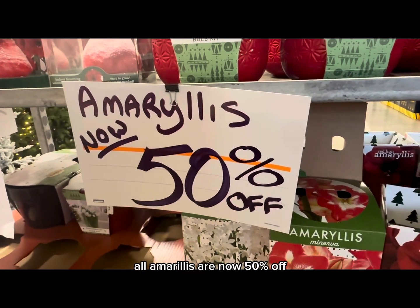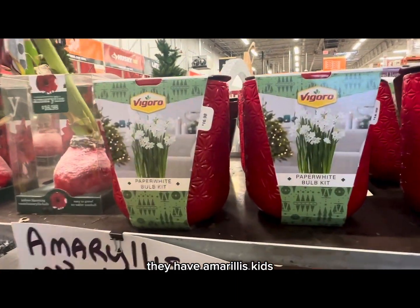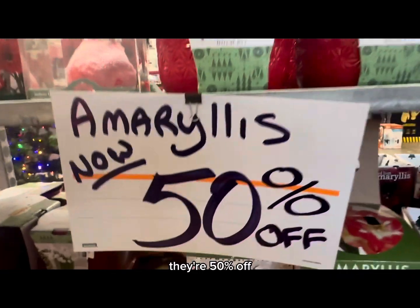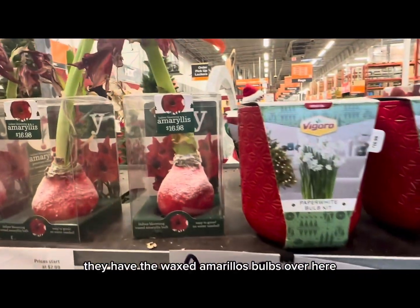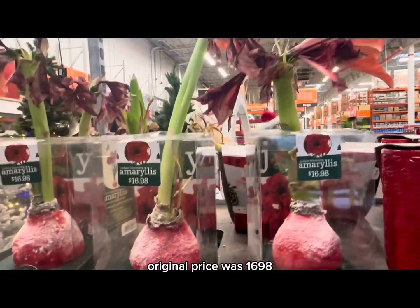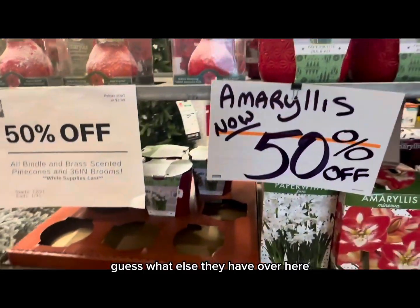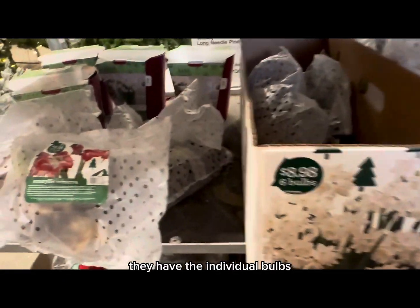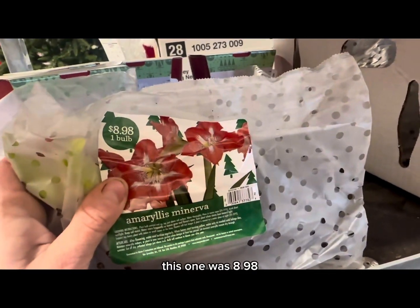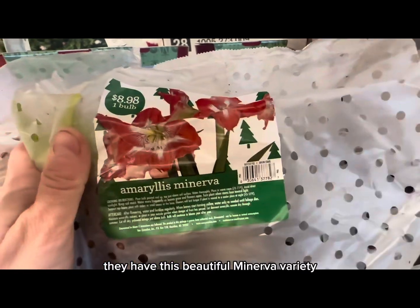We are now inside, and I'm seeing yet another after-Christmas sale. All amaryllis are now 50 percent off. They have amaryllis kits — original price $16.98, now 50 percent off. They have the waxed amaryllis bulbs — original price $16.98, also 50 percent off. They also have individual amaryllis bulbs — this one was $8.98, now 50 percent off. They have this beautiful Minerva variety.